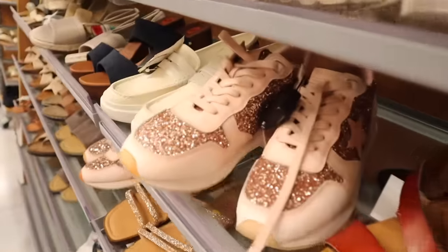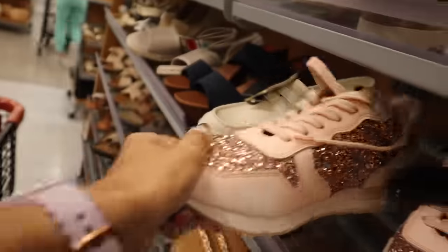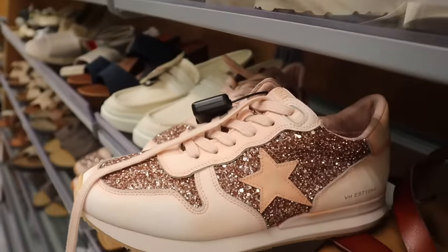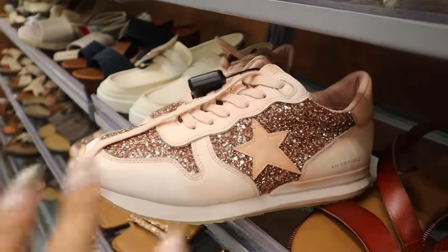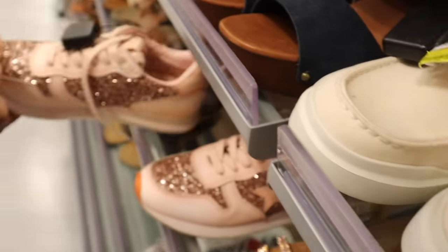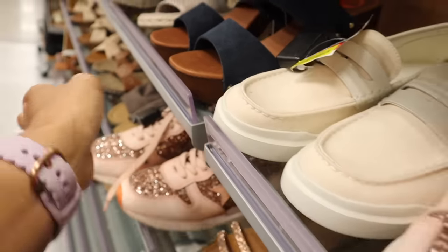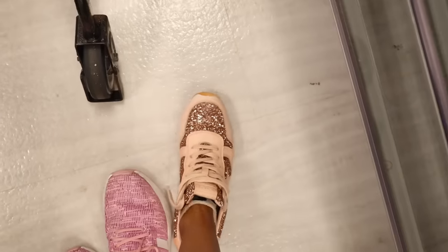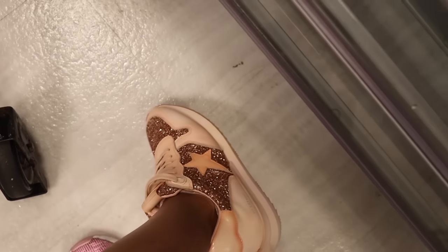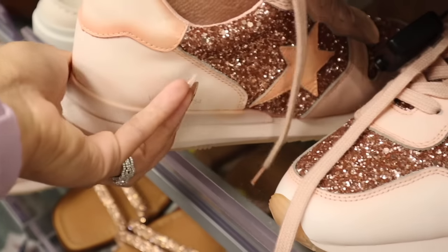Found cute pink rose gold shoes in size 6 on sale for $40 — amazing deal! I wish they had a size 7 — I would definitely bring them home. I love pink and rose gold. I tried them on anyway — they're absolutely gorgeous — but a little tight at the toes so might be uncomfortable over time. Definitely a great fall find.